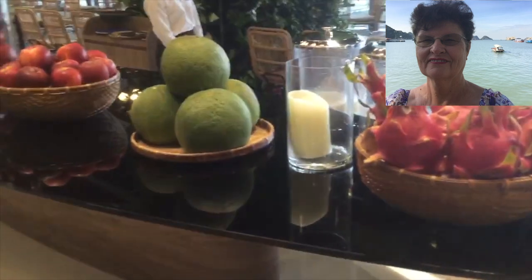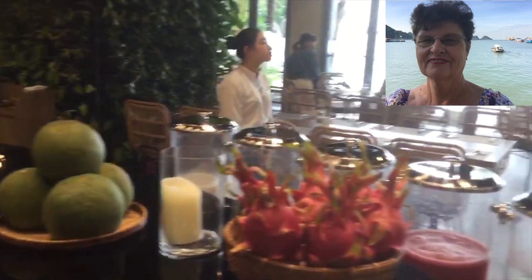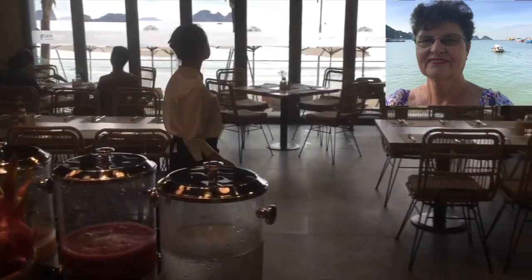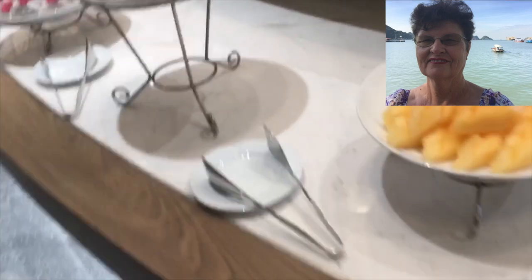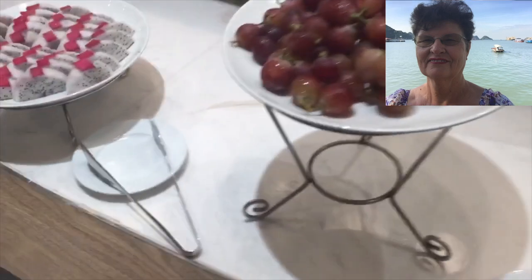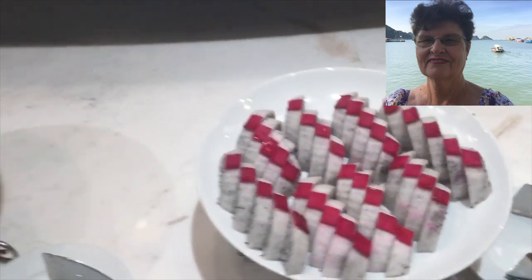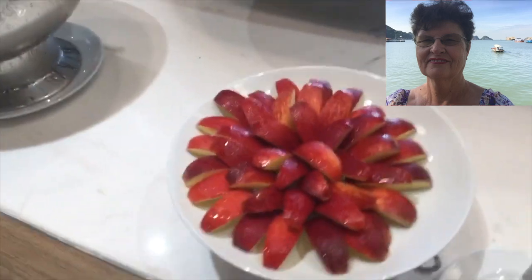They've got orange juice, watermelon juice, and water, with glasses and an ice bucket over there if you'd like some ice. Around this side of the table, all set up nicely, this is the view of the dining room along the buffet — you're looking out over the ocean. This morning it's a bit cloudy, but here we've got all our fresh fruits.